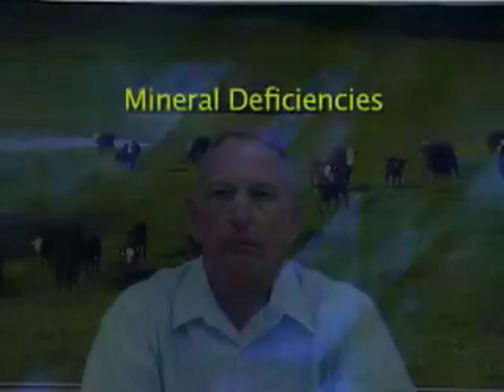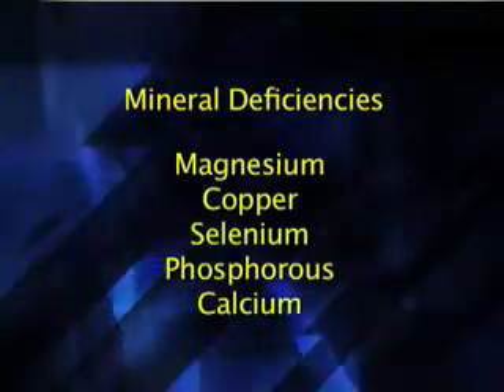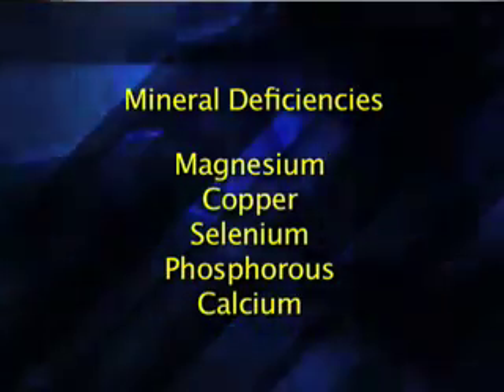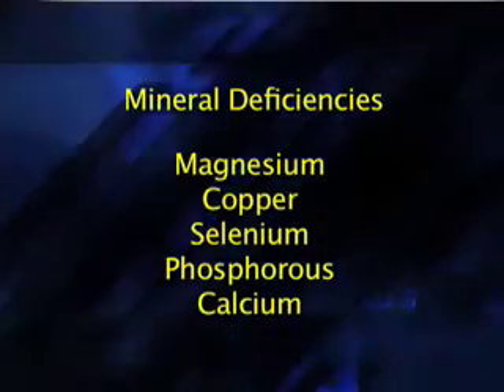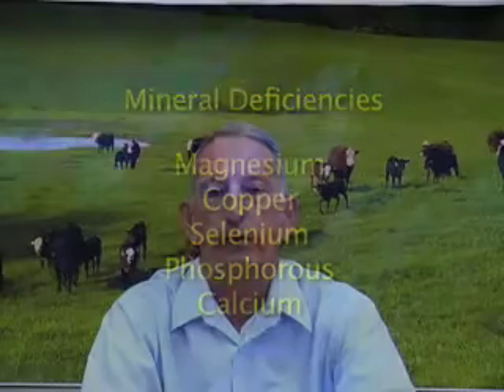We do have some problems with minerals here in Tennessee, and we're thinking primarily of deficiencies. We have some deficiency in magnesium, copper, and some excesses in sulfur, which interferes with copper utilization, selenium, and phosphorus, and in some cases even calcium. Let's talk just a little bit about some of these specific minerals, what they're used for, and which ones we might need to be looking at in terms of supplementation.